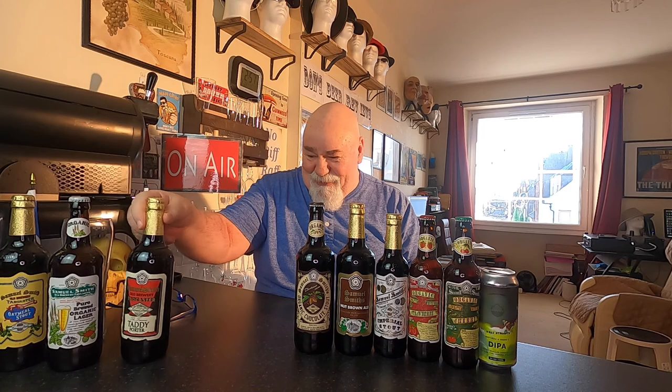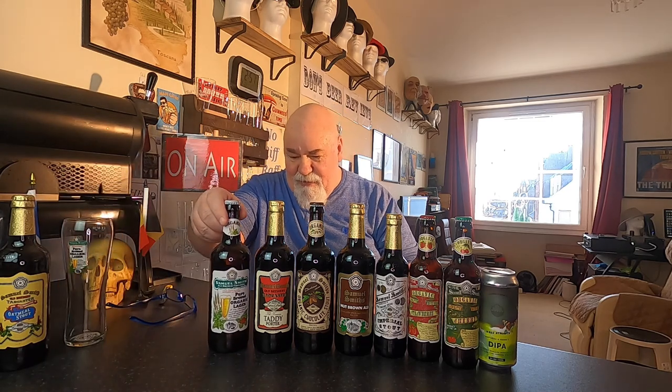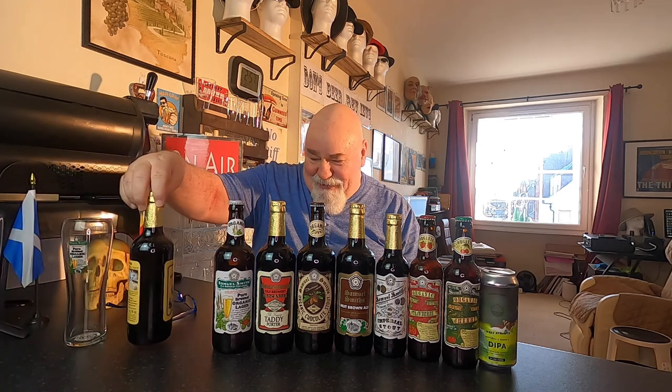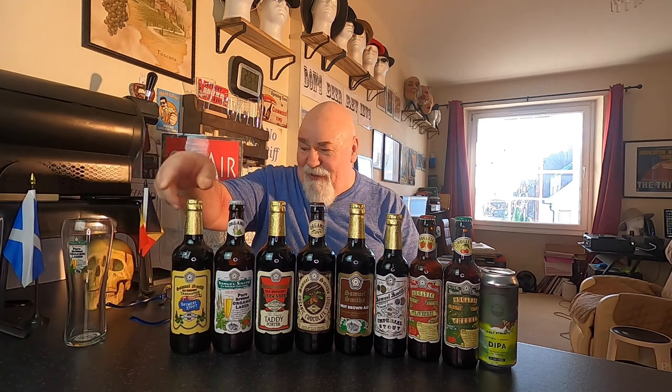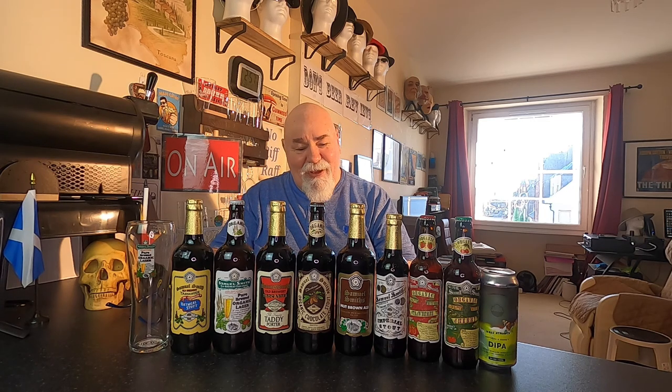Chocolate Stout. Organic. A Taddy Porter. I wonder if it's Tadcaster — Taddy. It is. Taddy Porter. It's nice to do a collaboration. So we'll share it. That'll be soon, I would imagine. Thanks for watching. I'll see you next time, hopefully. Cheers, my dears.